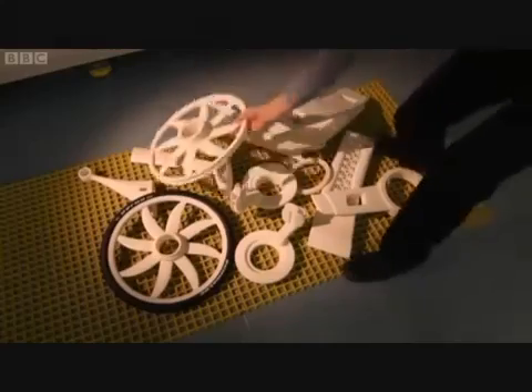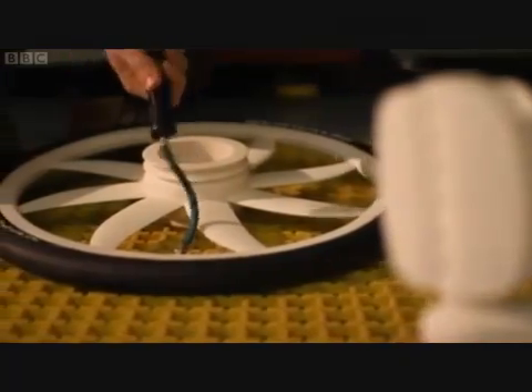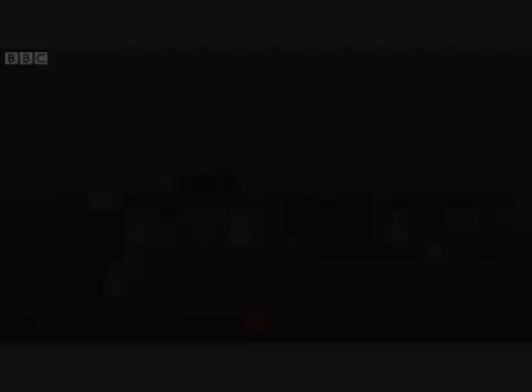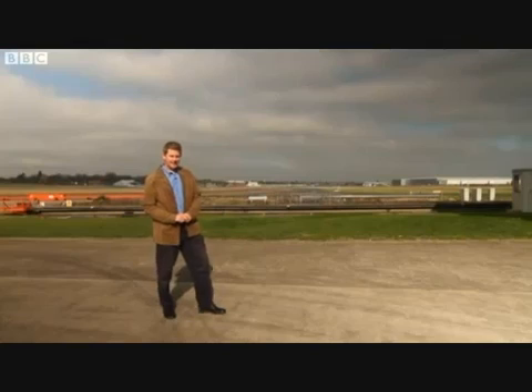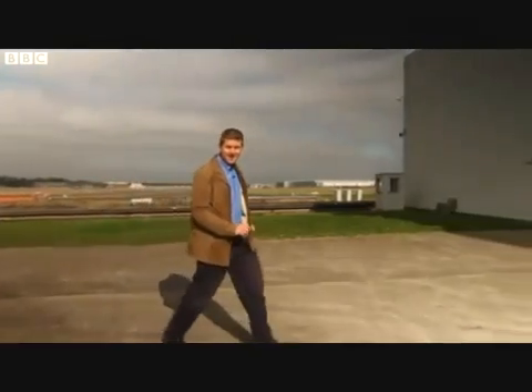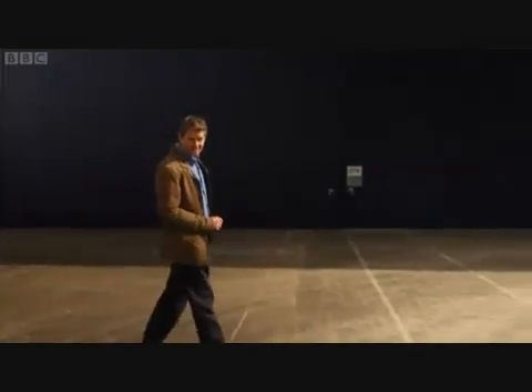Over the following week and a half all the remaining parts are built — everything you need to build a bike. It's test day, the big day — the day we find out if this revolutionary new bike actually works.